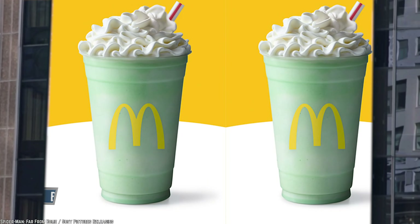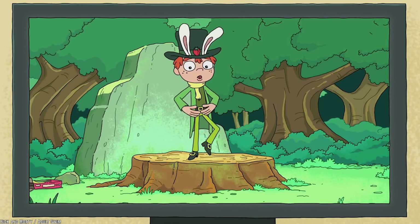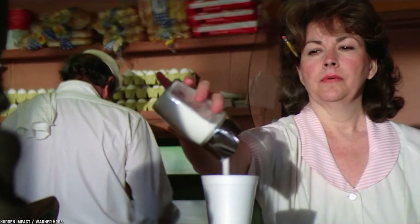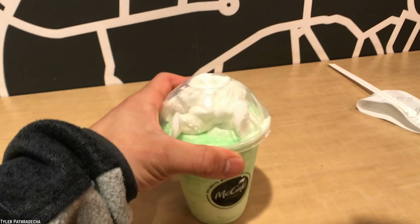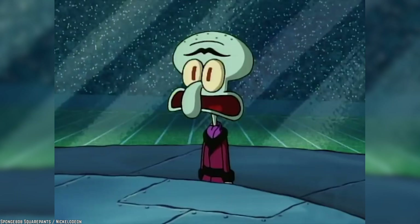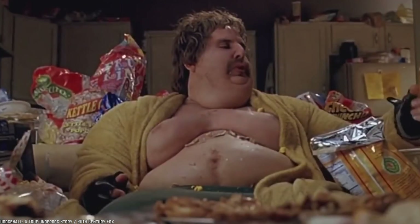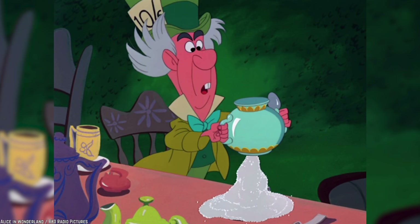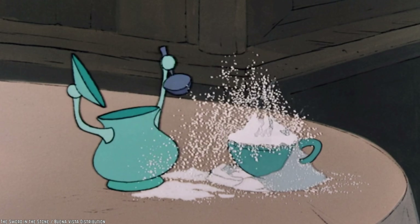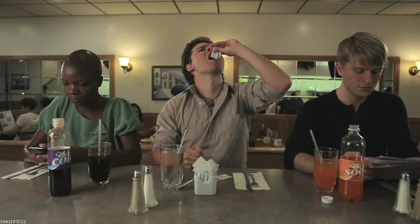Though it has a catchy name, the Shamrock Shake is more of a sham than a shake. There is nothing Irish about it, and it is loaded with sugar. Clocking in at well over 500 calories for just 16 ounces, this shake is bad news for your heart, blood pressure, waistline, and overall health. It comes in at 63 grams of sugar for a small and 112 grams of sugar for a large — that's roughly 15 packets of sugar for a small and 28 packets for a large.